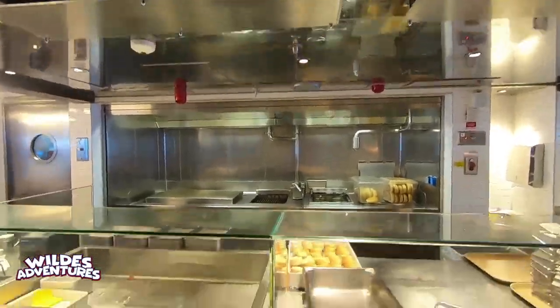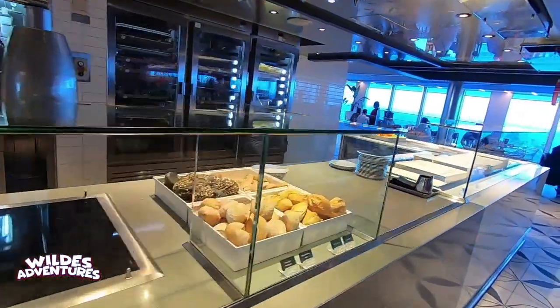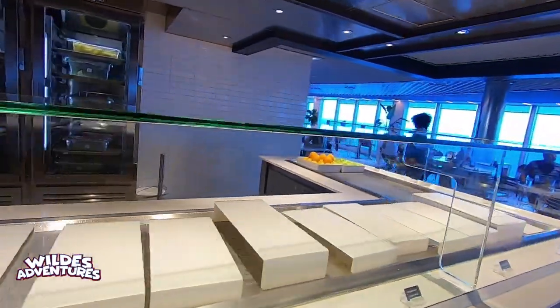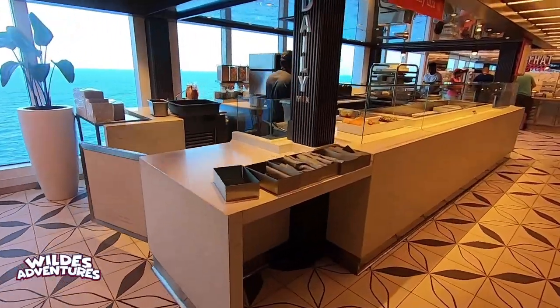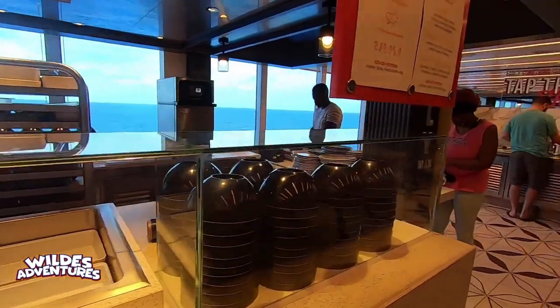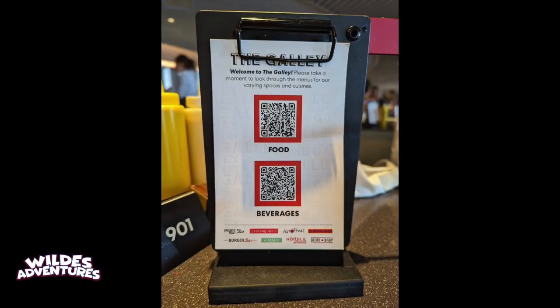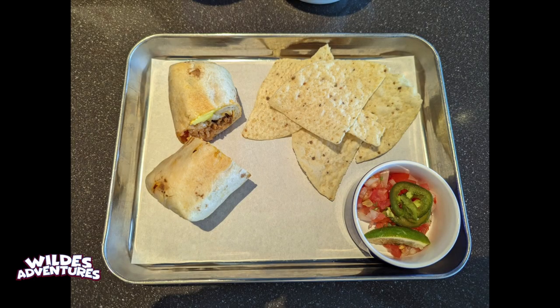Over here you have the burger bar — I was going to try a burger but didn't get to; they looked really good. This area becomes a dessert section in the evenings with great desserts. The sushi is on the opposite side of the galley — you scan a barcode to see the menu, or they have paper menus as well. My breakfast here was simple: eggs, potatoes, and bacon — it was pretty good.